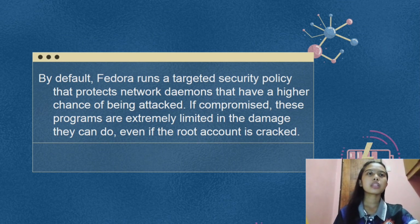If compromised, these programs are extremely limited in the damage they can do, even if the root account is cracked. For example, Apache is protected in four different ways: the httpd executable is protected at compile time by PIE and Exec-Shield, the binary file is protected by ELF hardening, and SELinux policies ensure that if httpd is cracked, it can only append to the Apache logs and manage content in specific directories — it cannot access home directories or otherwise interact with the rest of the system.